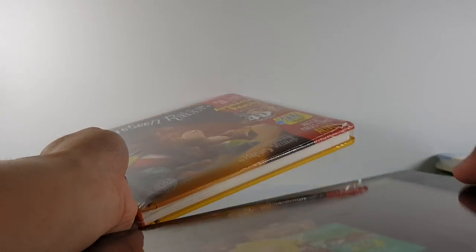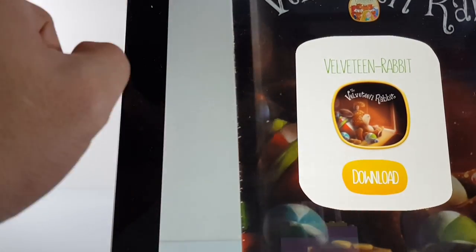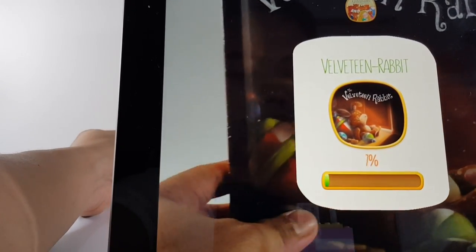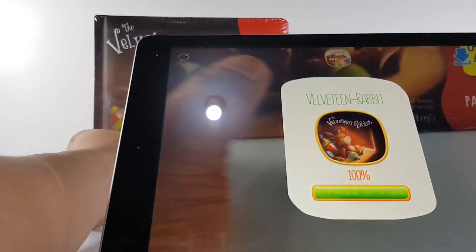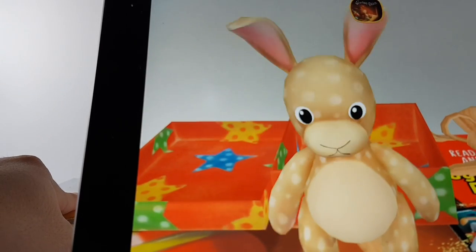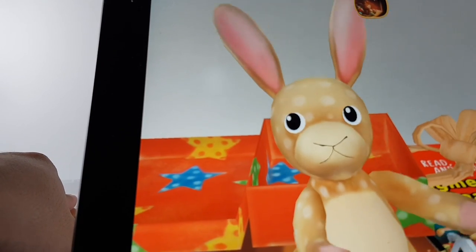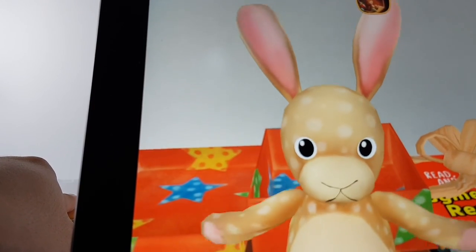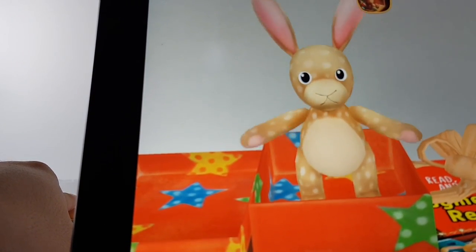We have three more — I'll just show you the introduction. Since this is the first time you scan it, it will ask you to download the contents first. That's the Velveteen Rabbit. 'I'm the Velveteen Rabbit. I want to tell you a magical story about the day I became real. Who knew what could happen with just a little bit of help and love from a friend? Hurry up and follow me!'